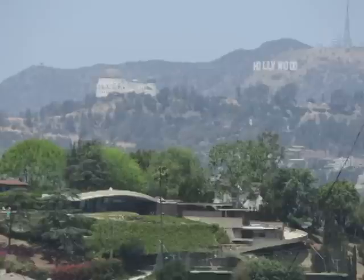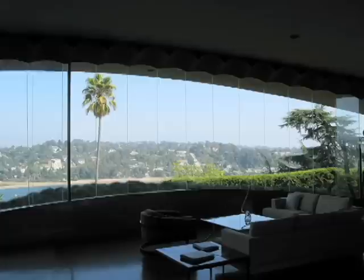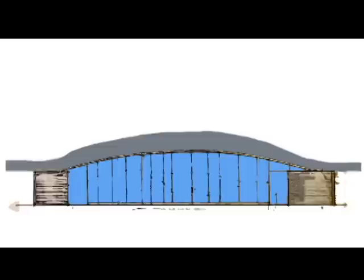The house looks over the Hollywood sign and the Griffith Observatory in the back, and over Silver Lake in the front. It would be a waste to spoil such a beautiful view, so the house needed to have entire walls of glass. But how can you support a concrete roof with only walls of glass? The answer: a curving roof.